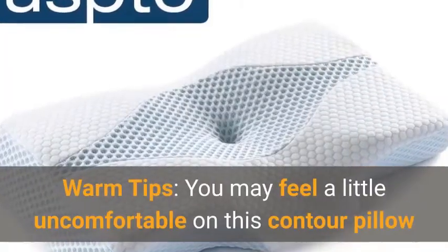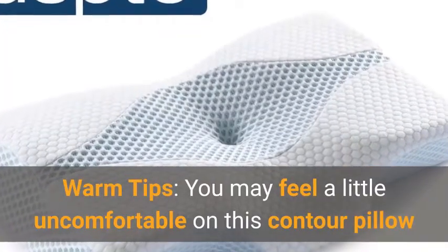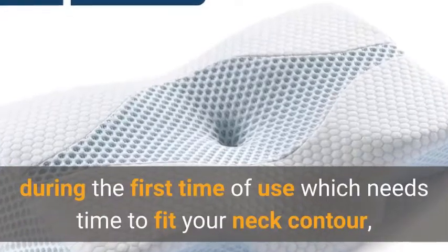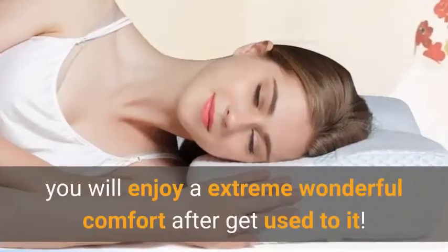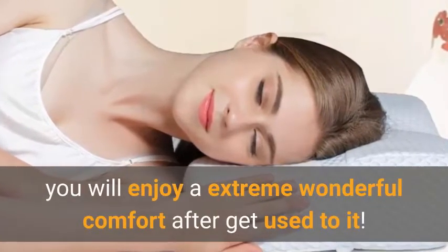Warm tips: you may feel a little uncomfortable on this contour pillow during first use, as it needs time to fit your neck contour. You will enjoy extreme comfort after getting used to it.